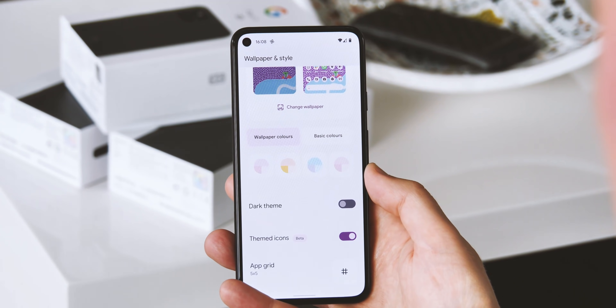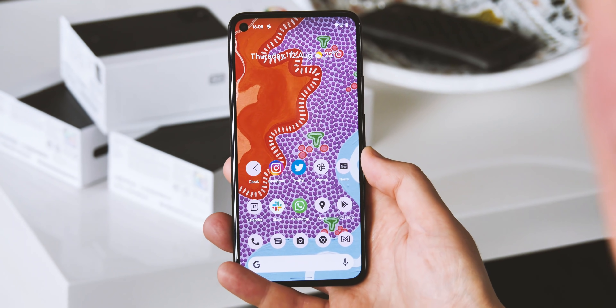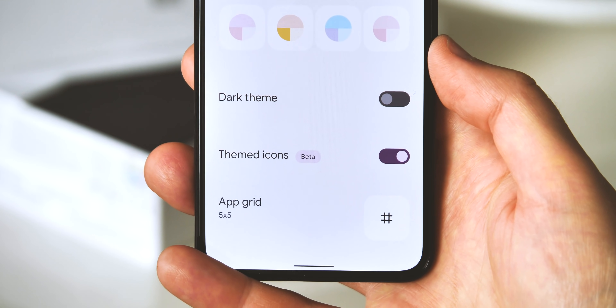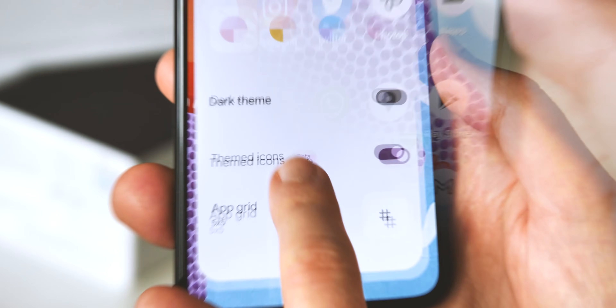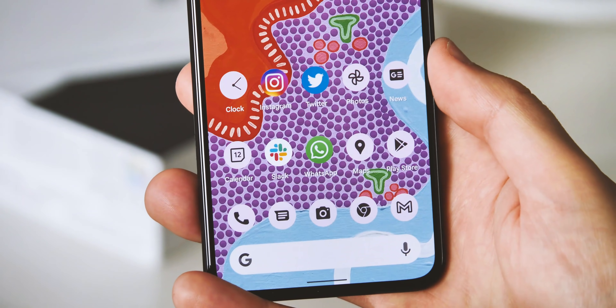In terms of visuals, there are a few more themed app icons supported in this latest build, and the themed icons feature itself is explicitly tagged as Beta. This kind of suggests it might stay in Beta even after Android 12 itself goes stable. And if you do opt into themed icons, you'll notice in this build that the theme colors apply to the Google search bar as well.